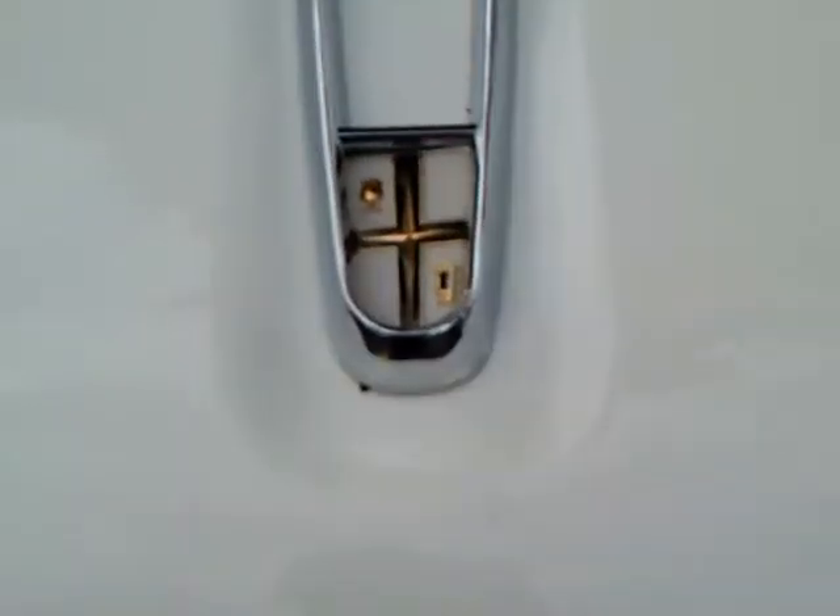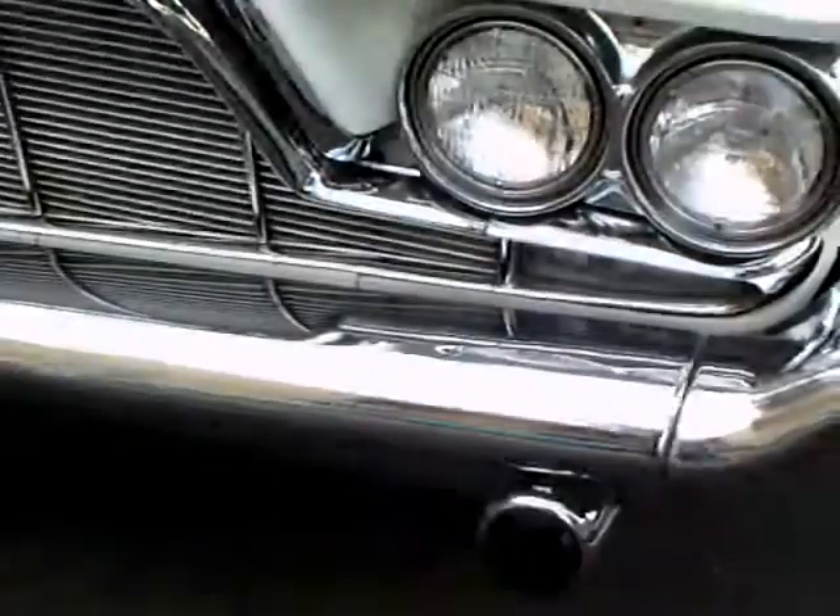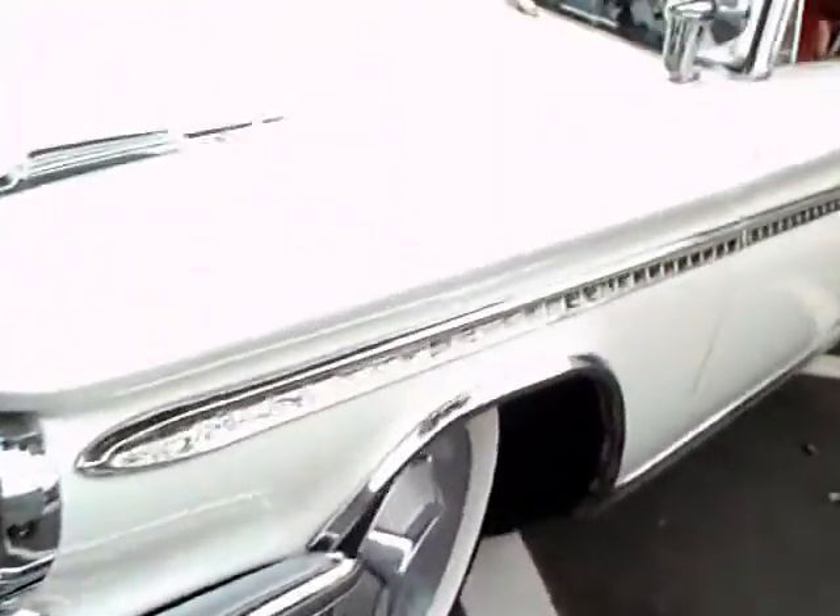Notice the DeSoto insignia here. The differences were in the grille and the taillights, and, of course, trim.